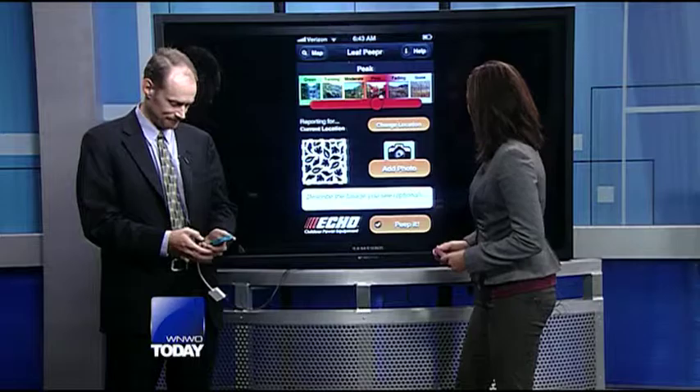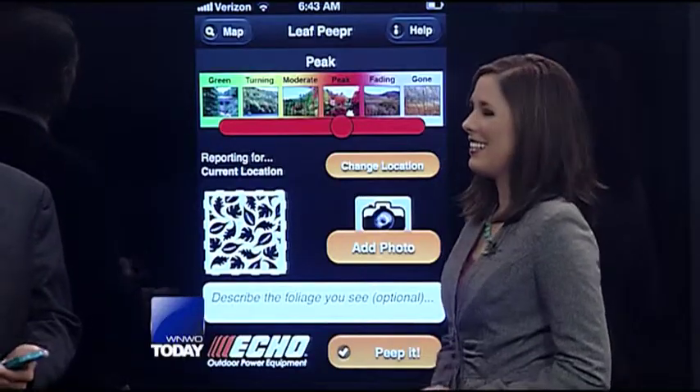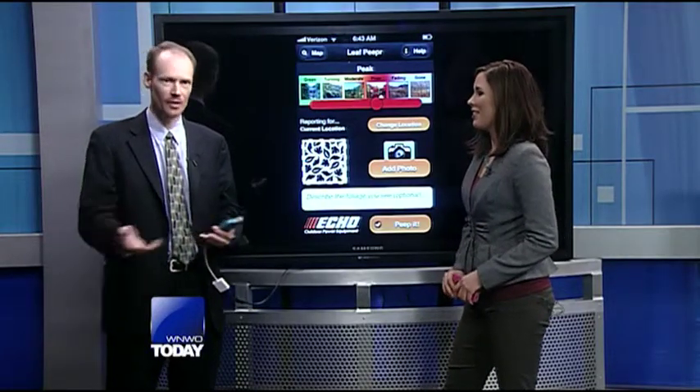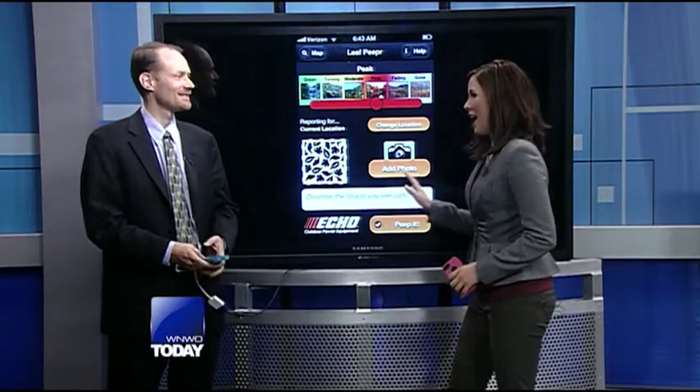What a neat app. What does "peep it" mean? Yeah, so "peep it" is when you actually report it — when you see the leaves changing and you peep it, it updates the site. You can also link to social networking so you can share what you're looking at on Facebook, Twitter, things like that. So it's available on iOS and Android and it's a free app.